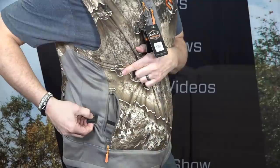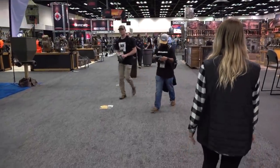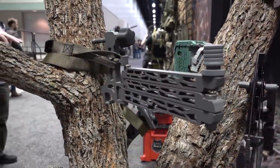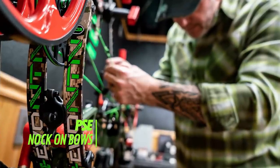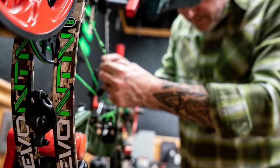2020 is shaping up to be another great year for archery and hunting innovation. After walking the show floor for three days and looking at hundreds of new products, we've assembled our list of the most talked about new products from the 2020 ATA Trade Show.